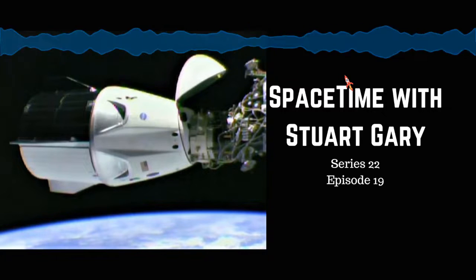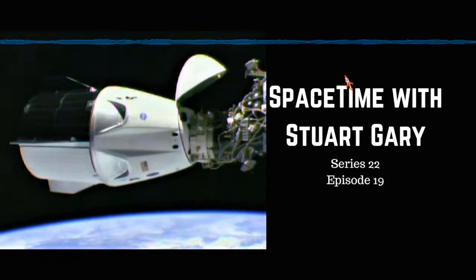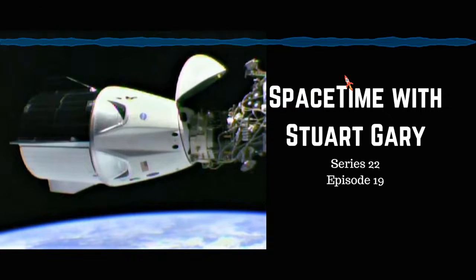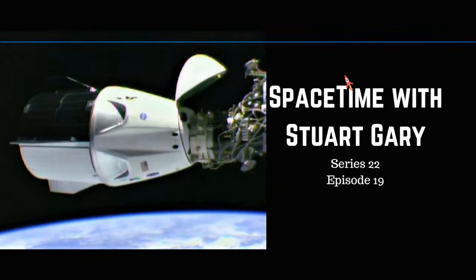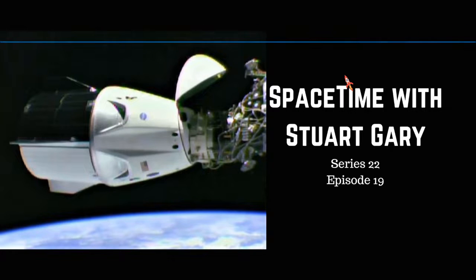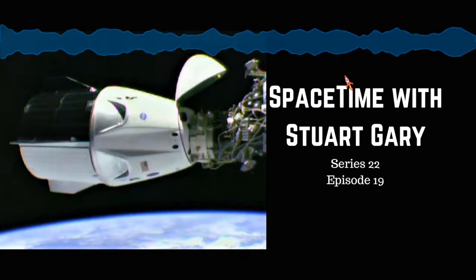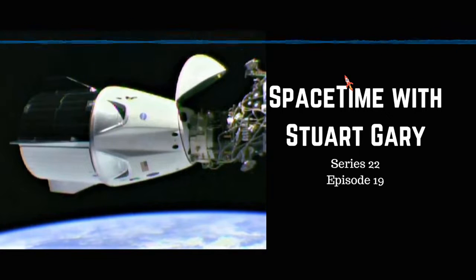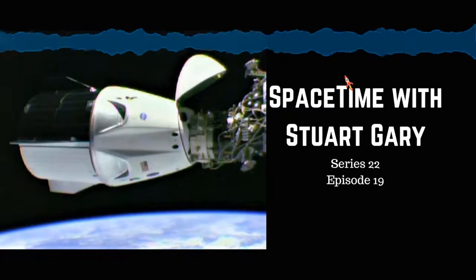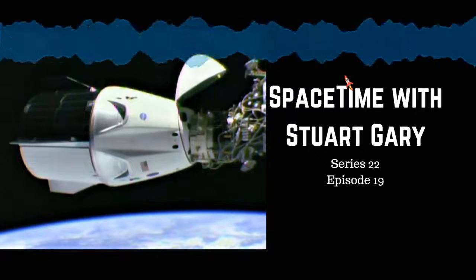NASA's Mars Curiosity rover is working again following a sudden glitch last week. The issue triggered a backup program placing the rover into protective safe mode. Mission managers encountered the problem during a regular boot-up, but the rover has now successfully booted up over 30 times without further issues. Throughout the weekend, Curiosity was sending and receiving technical data to help the team pinpoint the cause. Curiosity Deputy Project Manager Stephen Lee from NASA's Jet Propulsion Laboratory says it was a one-time computer reset, and science operations will remain on hold until the issue is better understood.